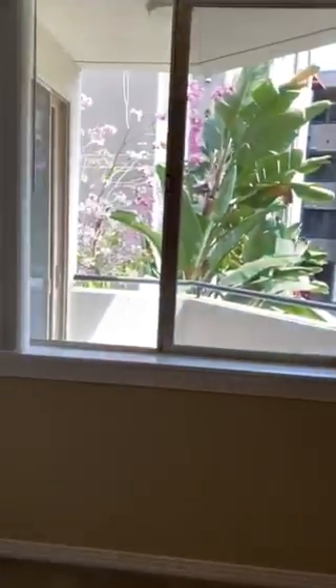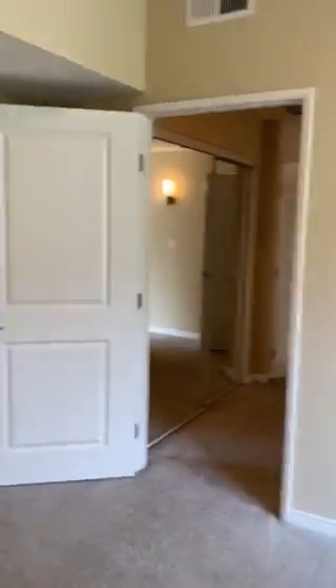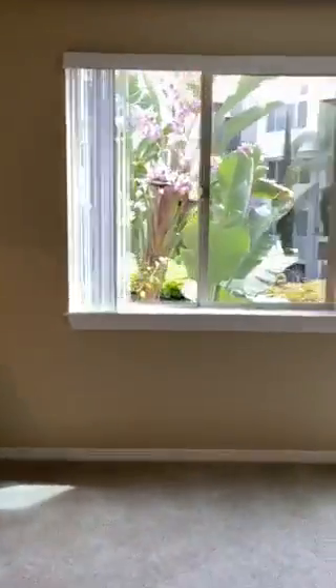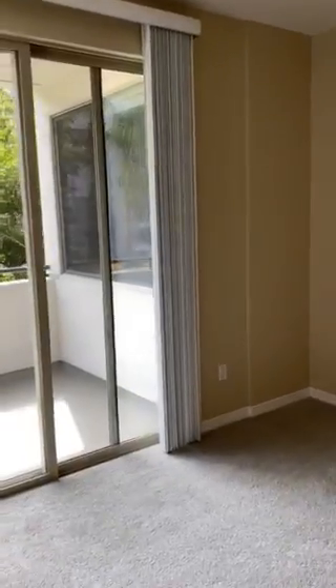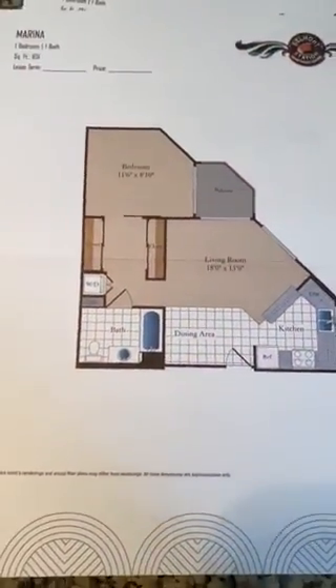This would be the one bedroom that we have. This one overlooks the patio, where the pool is. Very spacious. Lots of natural light. And this specific floor plan would be called the Marina. This is the floor plan here.